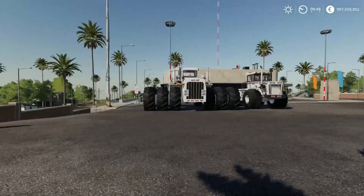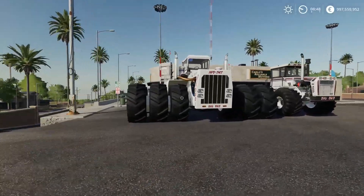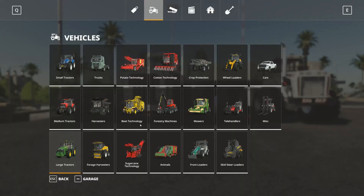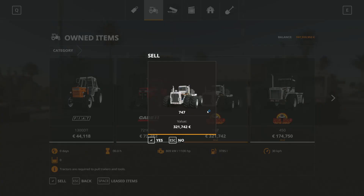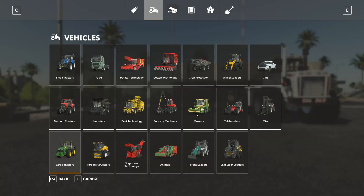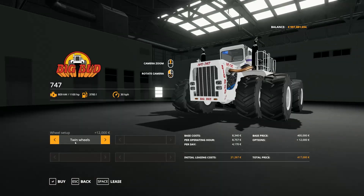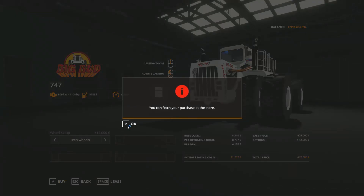I'm just going to go to the garage — I bought it with triple tires, but that's not what I wanted to do. I just wanted it with twin tires, not triple tires — that was too insane. Let's go ahead and take it with twin tires as it is in the real world, and buy it again.